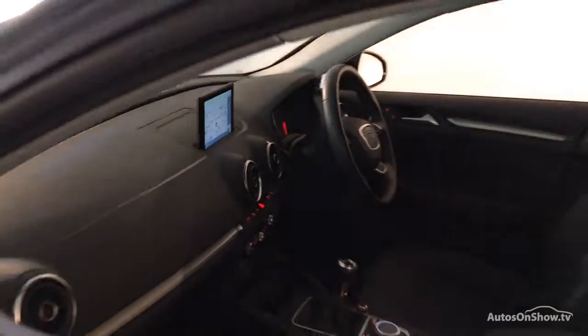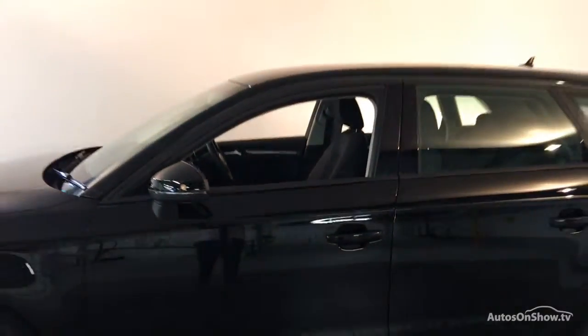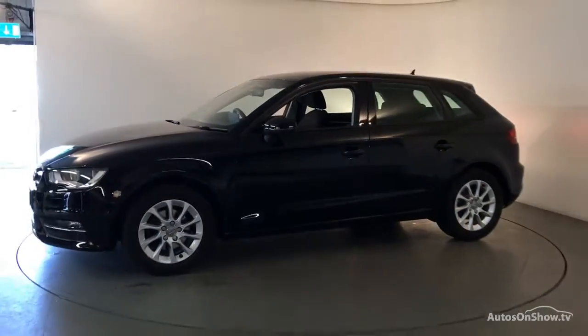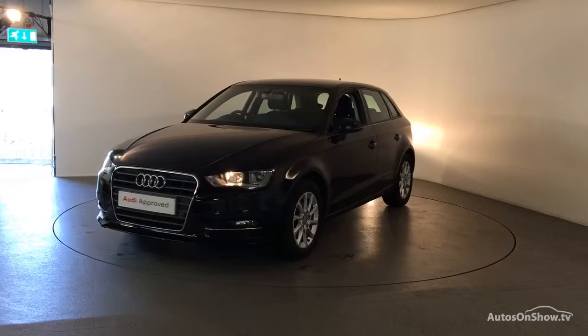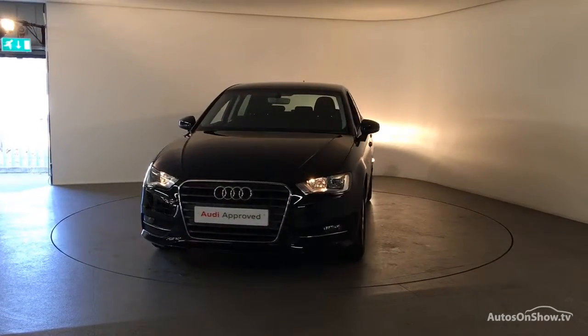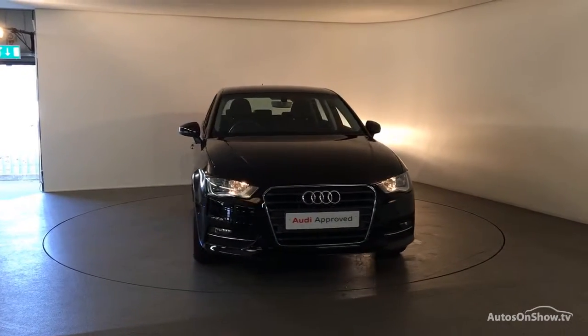Seven days a week, our team of business managers are here to provide assistance on a range of simple financing options tailored to suit every individual — all ensuring there are no distractions from the thrill of driving your new purchase.